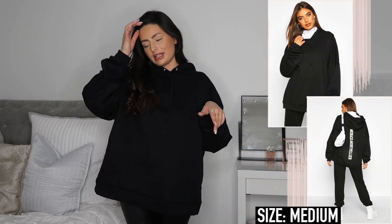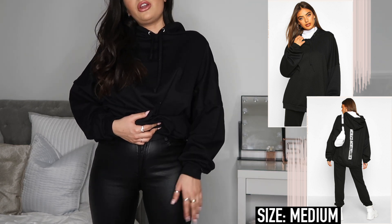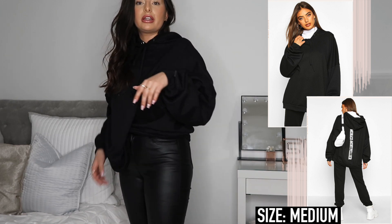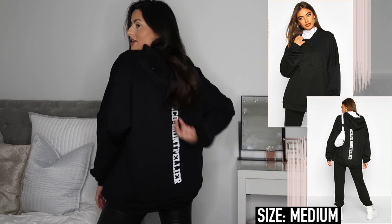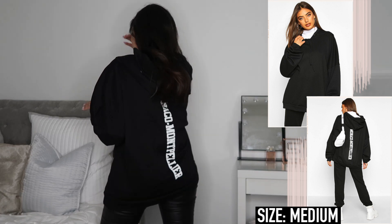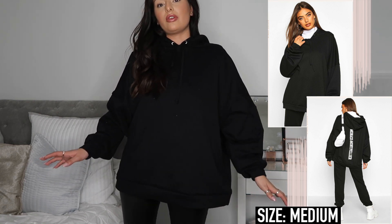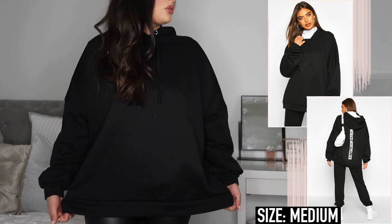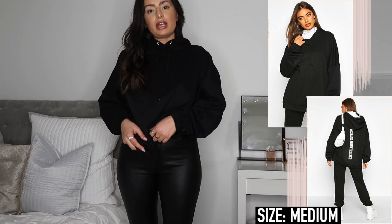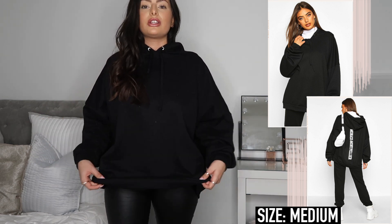It wouldn't be a haul video of mine without at least a couple of pieces of loungewear. Starting with this really cute oversized hoodie - I've just thrown it on with some leather look trousers. My favorite part is the back detail, it just has some writing down the back. I really like the design overall. It comes in three colorways and I went for black and white because it's super versatile and goes with so many things - perfect to layer with an all-black outfit. It's a really nice boxy shape - you could tuck it in for more shape or just let it hang for a super slouchy, relaxed look.